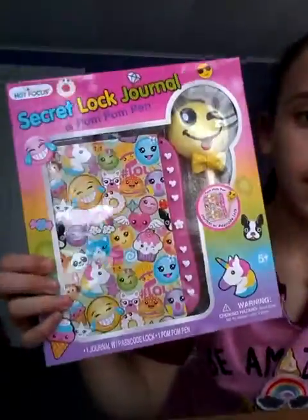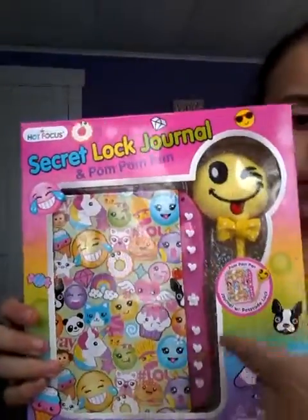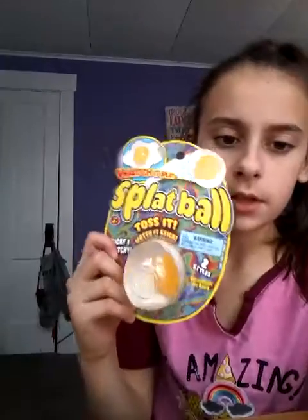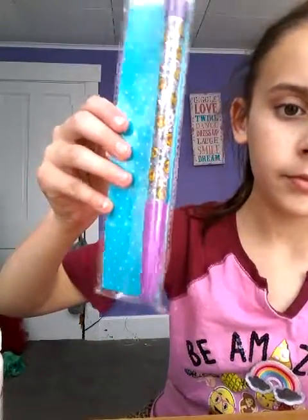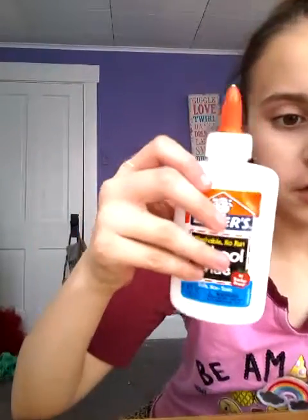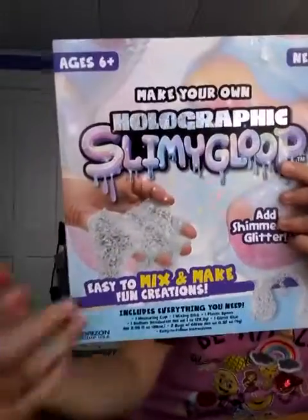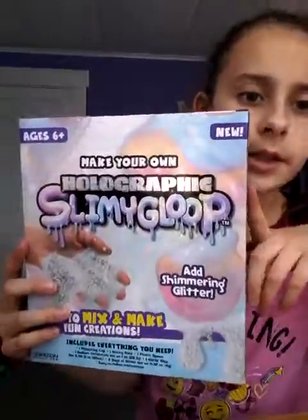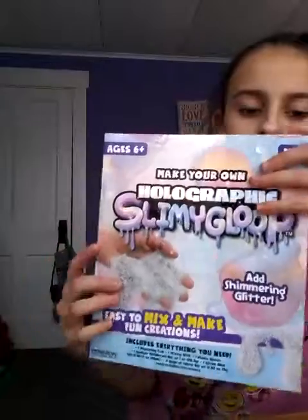Not inside of the cup though. Then I got this diary and it came with this pen. Then I got this peg splat ball. I got an emoji bank. I got this glitter pen. A bottle of glue. I got this slime kit — holographic slime kit — and I will be doing a video of making this slime.